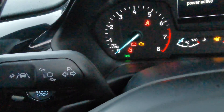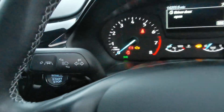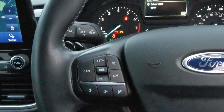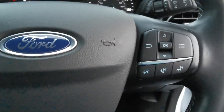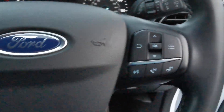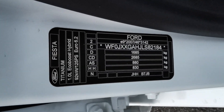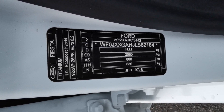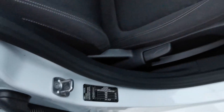There are controls on the end of the indicator stalk for the lane departure mode. On the steering wheel you've got controls for the cruise control and speed limiter, controls for answering and rejecting calls, and voice control if your phone is compatible. The identification plate confirms it's the Ford Fiesta Titanium 1.0L EcoBoost Hybrid 125PS, Euro 6.2 engine.